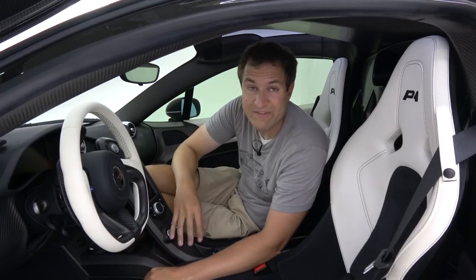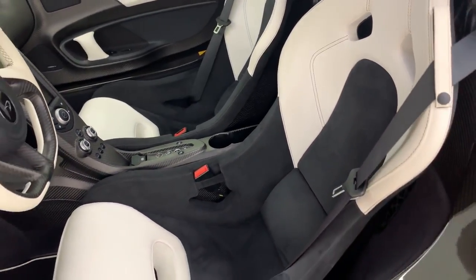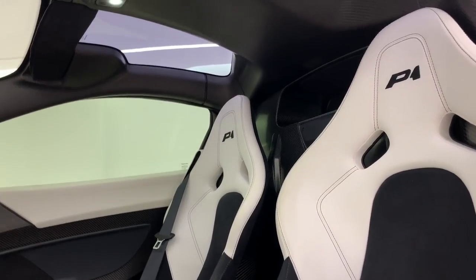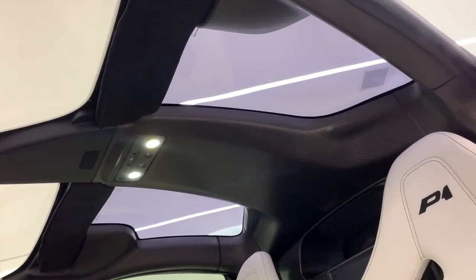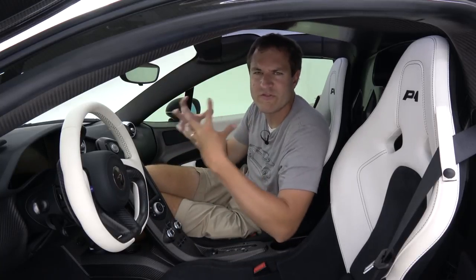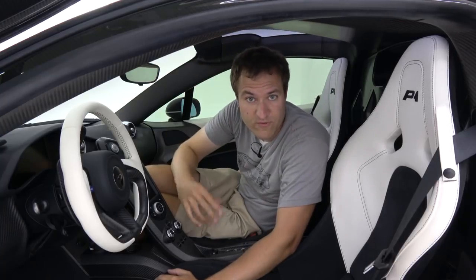The very next thing you notice when you climb inside is the seats and how tight they are. These seats really hug you — they grip you to keep you in place on the racetrack — and they can't be adjusted at all except forward or backwards. You also notice there are windows above you. This car doesn't have a traditional sunroof, but fixed dual-pane glass panels in the roof are as close as you get — a cool and evolving McLaren specialty.